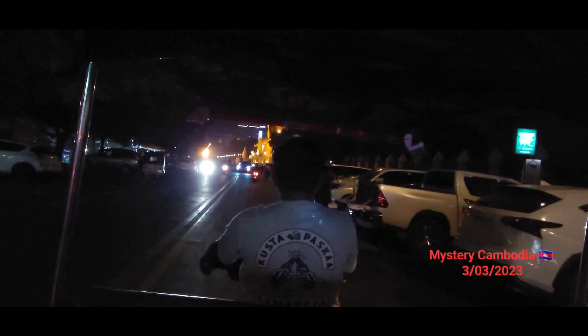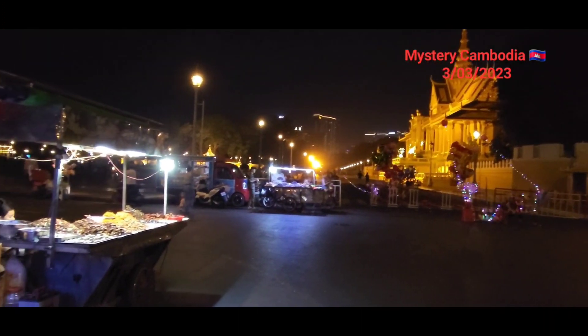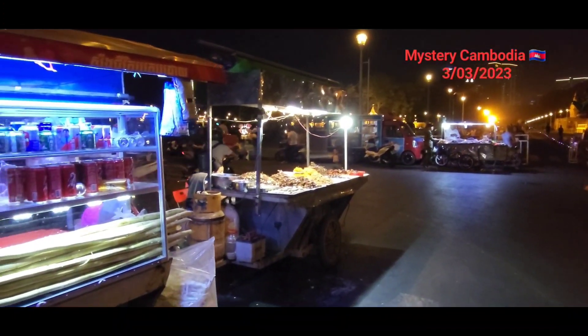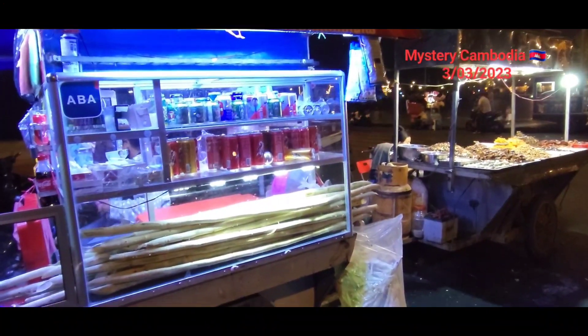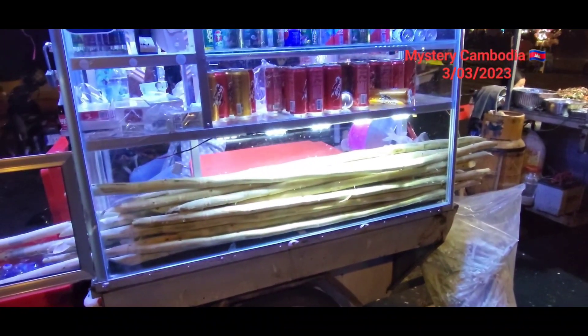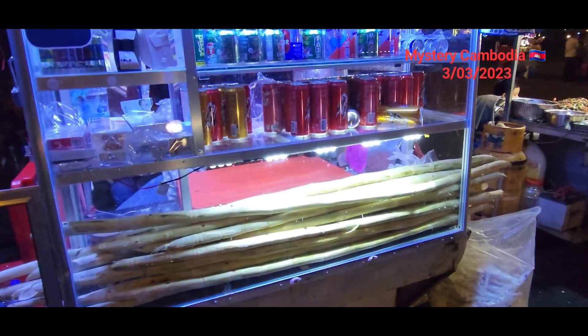I'll turn right at the Royal Palace and get out to do some filming of the food stalls and everything around the Royal Palace. So that's the Royal Palace in front. Here's the Royal Palace — it's a Friday night, the 3rd of March 2023. There's some sugarcane here; they squash the sugarcane and take all the juice out of it. Sugarcane juice — that's one of the stalls here.